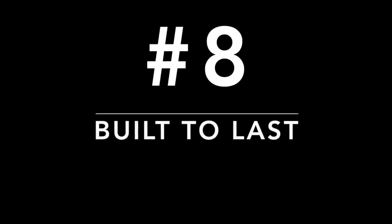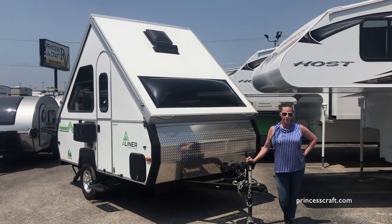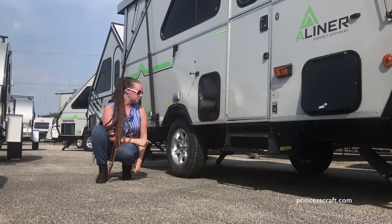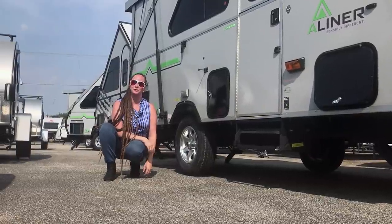Number eight: they're built to last. The E-coated steel tubular frame is custom built for each A-liner to give it maximum strength and corrosion resistance. The rubber torsion axles and 10-inch brakes control the bounce and sway for a smooth ride.